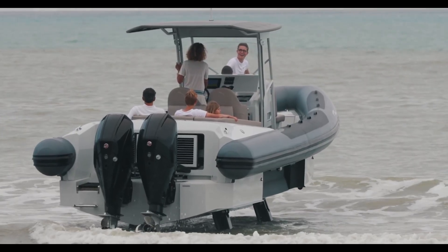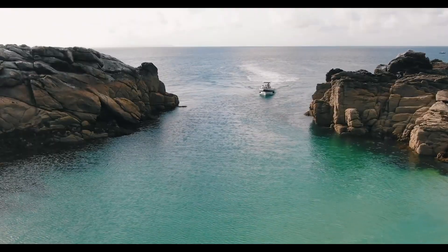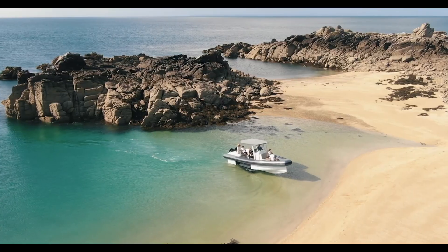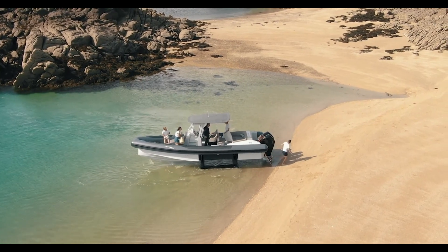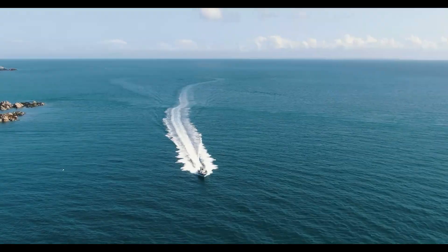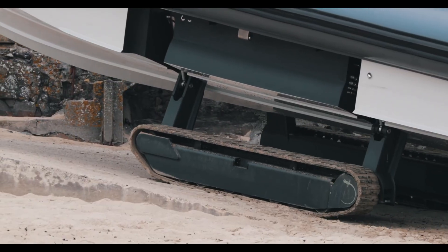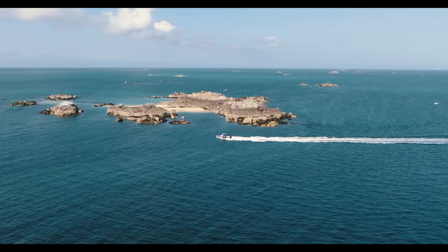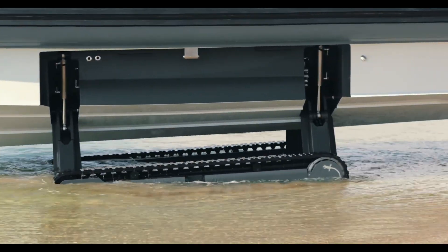With up to 600 horsepower powering it, the boat can hit speeds of 45 knots while carrying up to 16 passengers comfortably. What makes it stand out is its versatility — perfect for leisure trips, group outings, or even rescue missions. The Iguana X100 blends performance, durability, and convenience in one sleek package, redefining what modern boating really means.